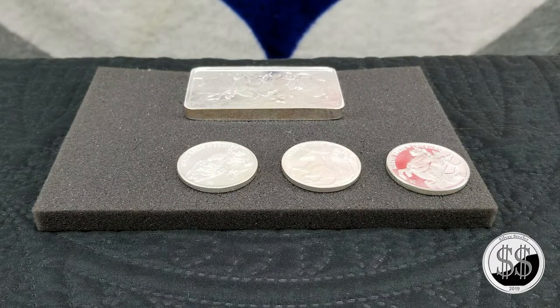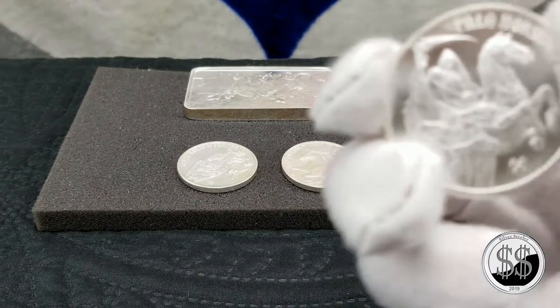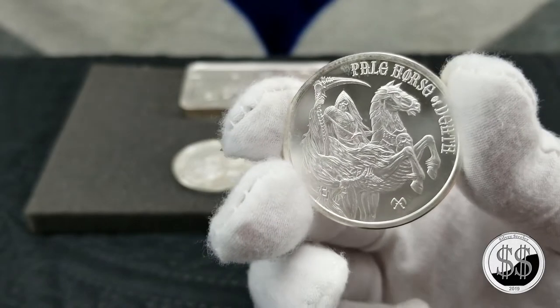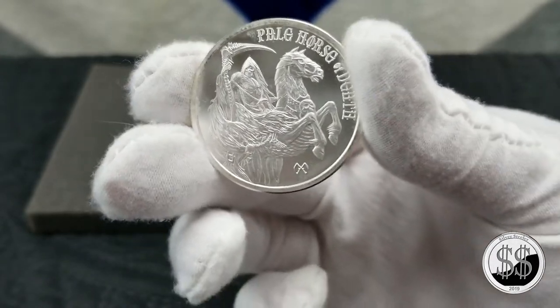The fourth in the series was the Pale Horse of Death — fifteen thousand five hundred and twenty four of these were minted. That's another cool one too, really like that one.